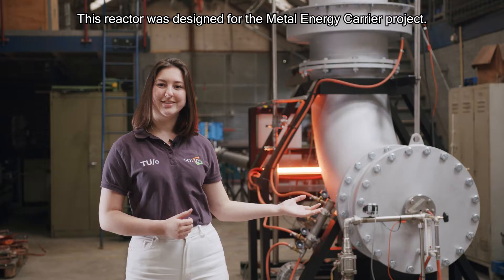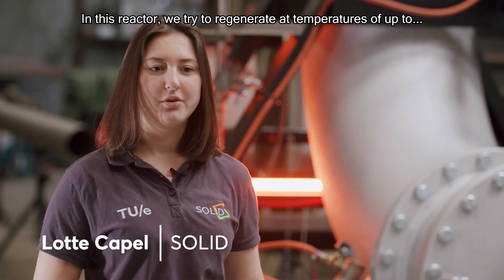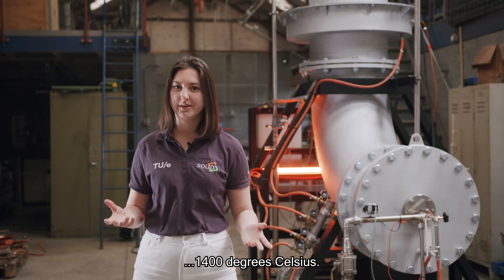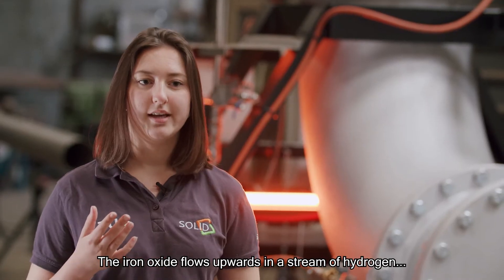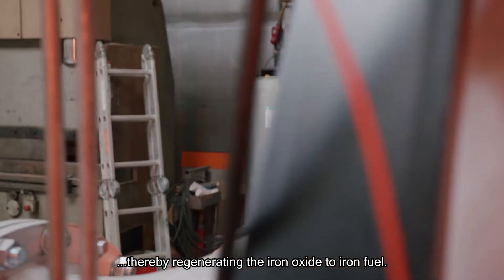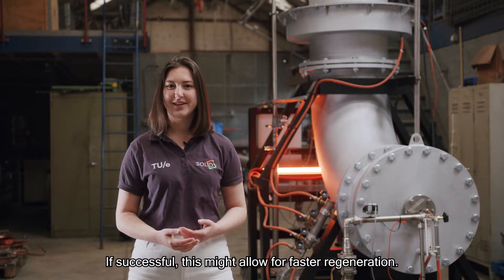This reactor was designed for the Metal Energy Carrier project. In this reactor, we try to regenerate at temperatures of up to 1400 degrees Celsius. The iron oxide flows upwards in a stream of hydrogen, thereby regenerating the iron oxide to iron fuel. If successful, this might allow for faster regeneration.